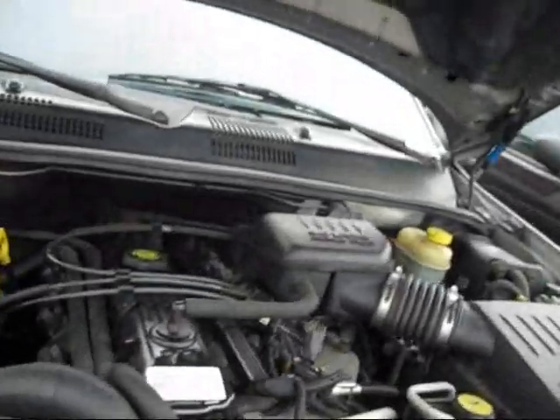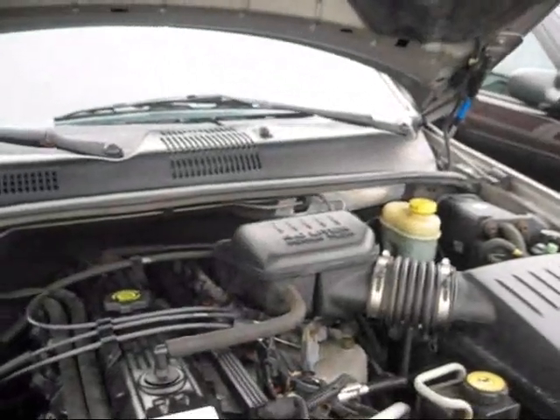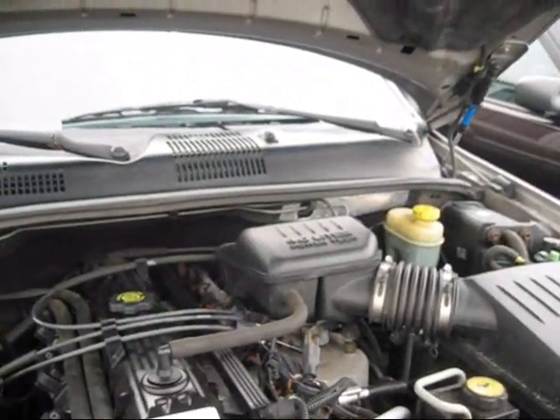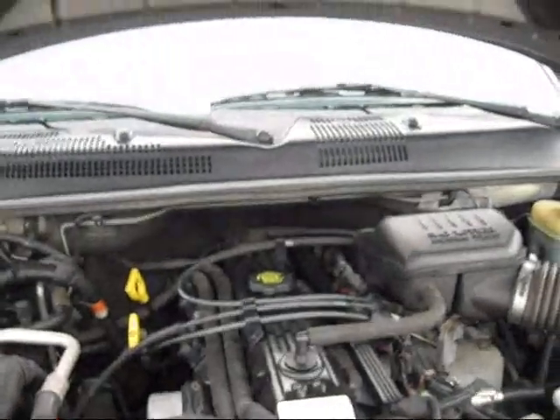All right, let's check out the engine. This one's the 4-liter Powertach inline-six engine. It's not too bad.